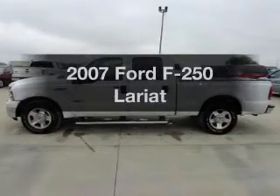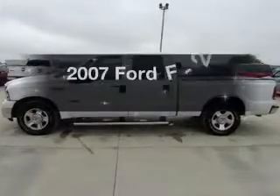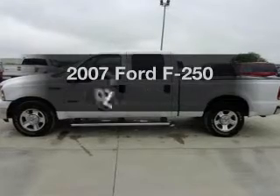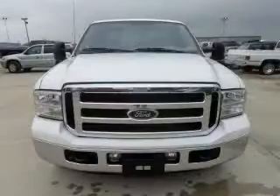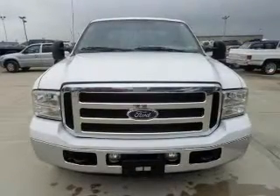Introducing the 2007 Ford F-250. This is the set of wheels you've been looking for. The powertrain includes rear wheel drive with a powerful 8-cylinder engine that responds smoothly to its 5-speed automatic transmission.